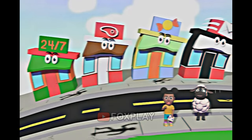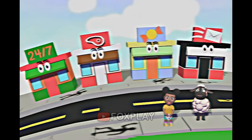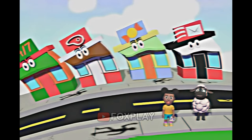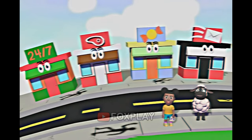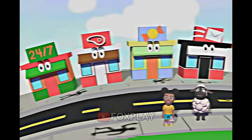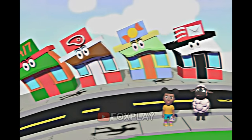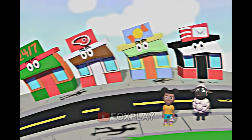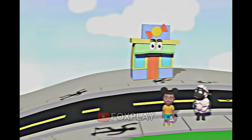I want to get my friend a special treat! Where can I buy a treat for my friend? Let's get them some nice candy! Do you know where the candy store is? They don't have anything we need! Look at the stores! Which one sells candy?